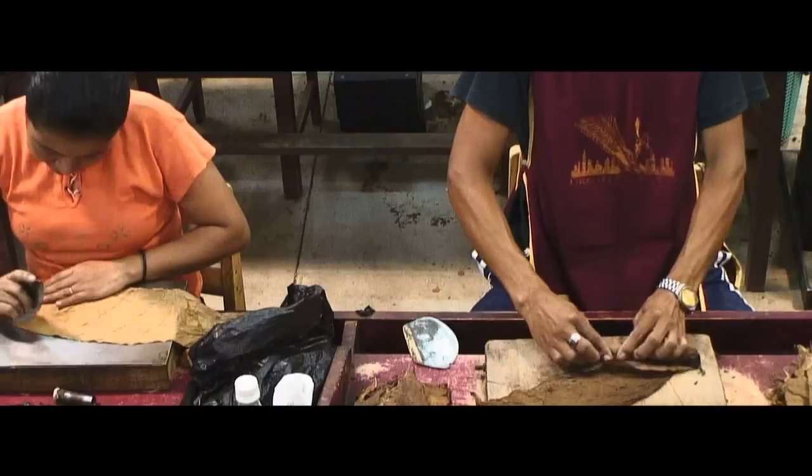Each banchero and rollero has been trained to make a custom blend and stick within the boundaries of that blend. To ensure that the cigar is being produced correctly all day long, we have supervisors walk the production floor and check the quality every 15 minutes. Therefore, we'll never have a 15-minute span where we have any problem with any cigar being made.